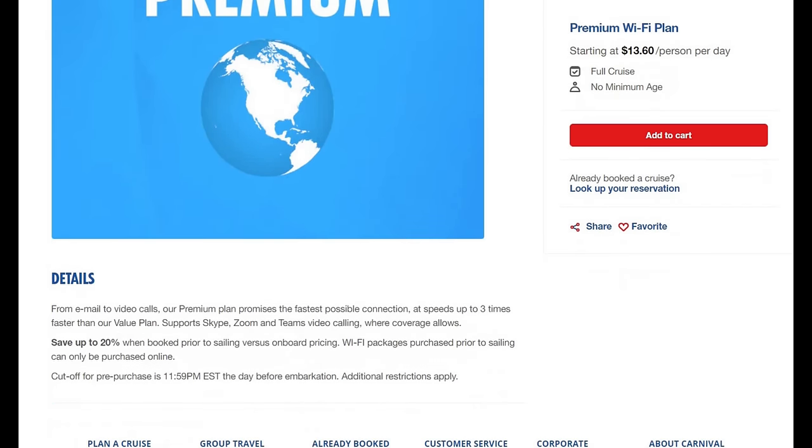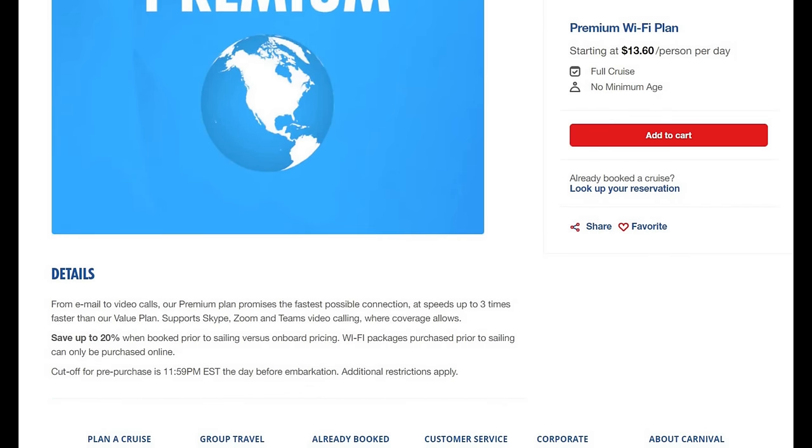The premium package supports Skype, Zoom, team meetings, and calls, and hits all websites up to three times faster. If you book ahead you save up to 20% versus booking on the cruise ship. Definitely consider your internet package along with your drink package and other add-ons before you get on the cruise ship.